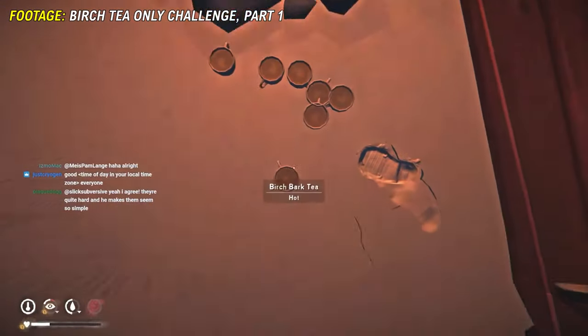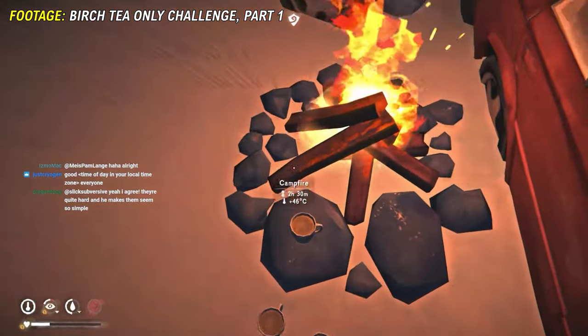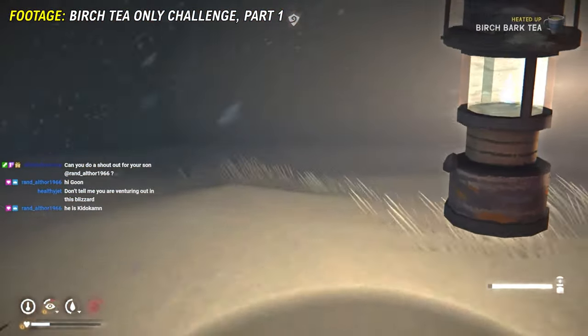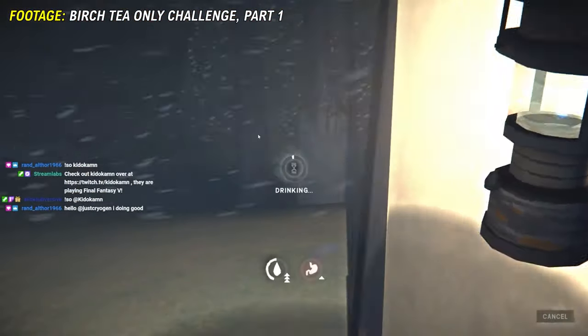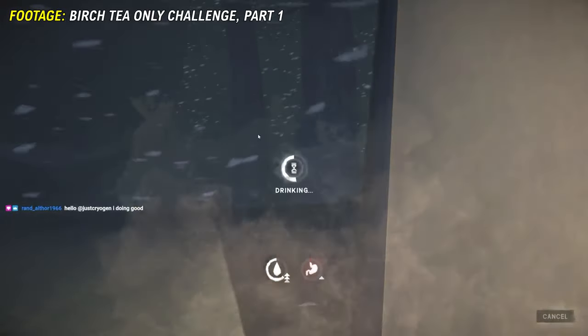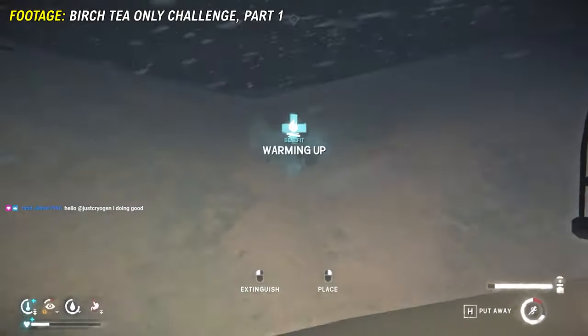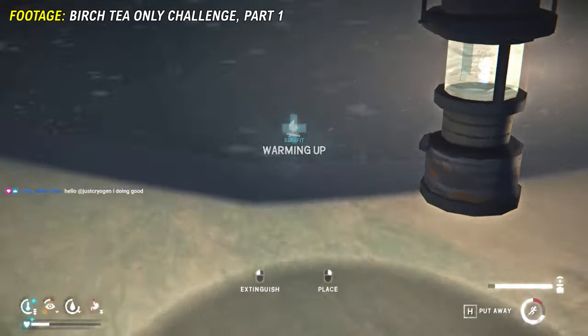This can be done by heating everything that can be heated in advance on a campfire, and then once it's all hot, you leave out into the blizzard. Once you start getting a bit cold, you have a hot drink and then you gain the warmth back.